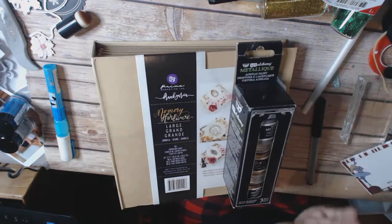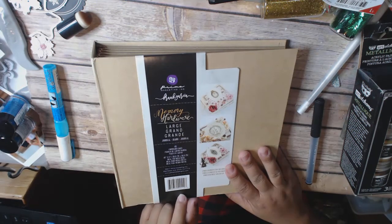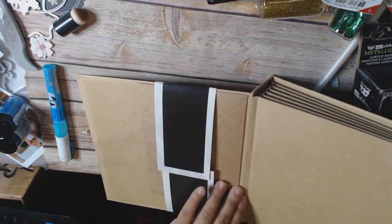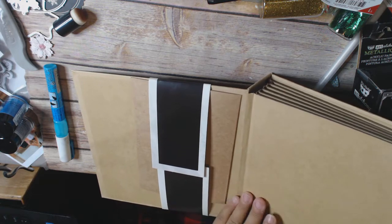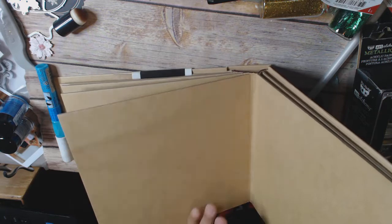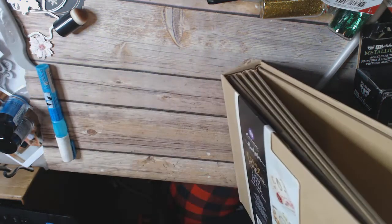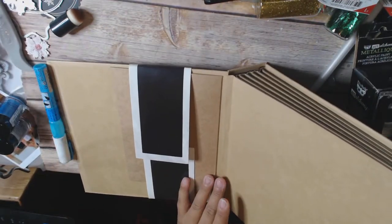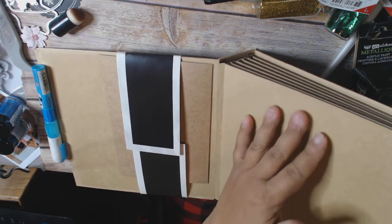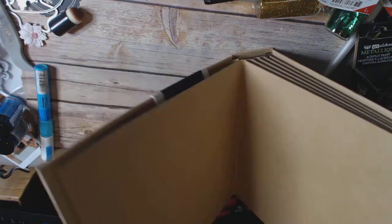So the week two giveaway — I'm giving away this Frank Garcia large memory hardware album. It's pretty cool. It's got like a little pocket thing there. It's chipboard, very nice. I was thinking that someone could convert this into an album even for your December daily, because you could do a pocket, you could divide your page up if you wanted to do four because these are kind of big. So you have some options.